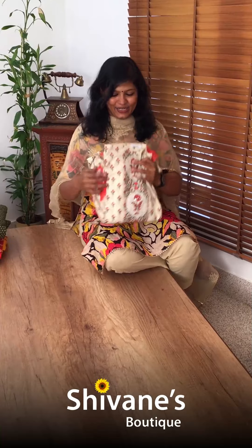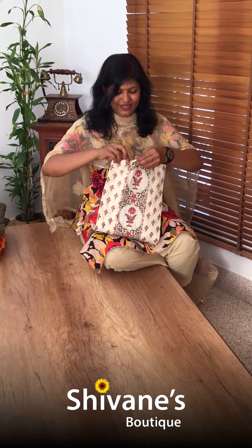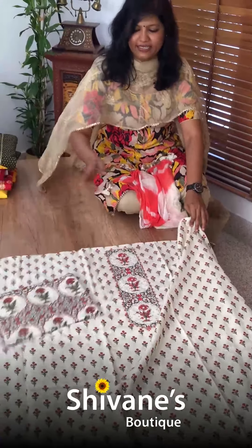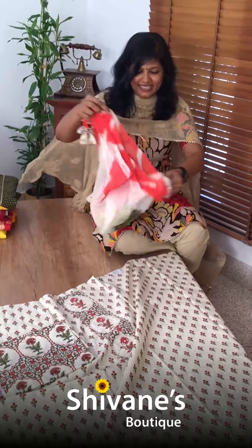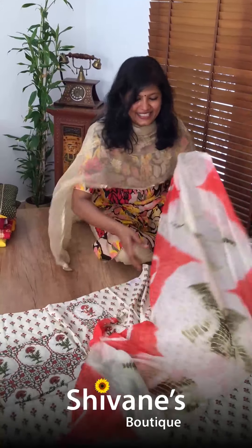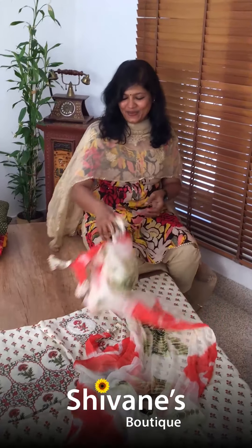See this nice white color top with printed fabric and value-added work. These are all easy wash, regular wears. This is the pant, and see the dupatta — it's something really different and unique. These are all pussycat dupattas.